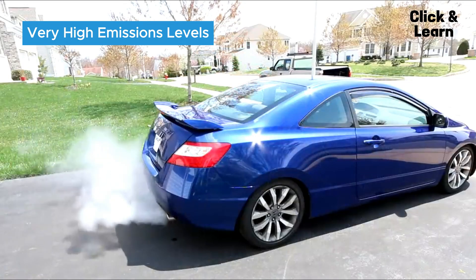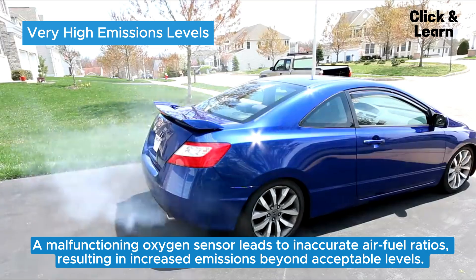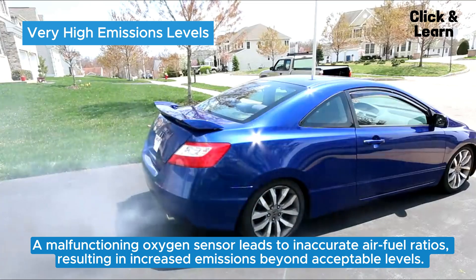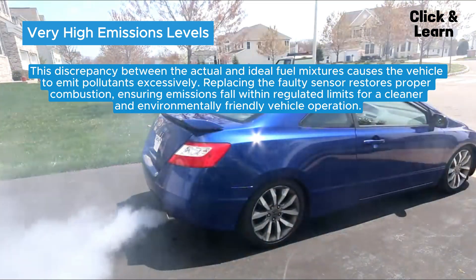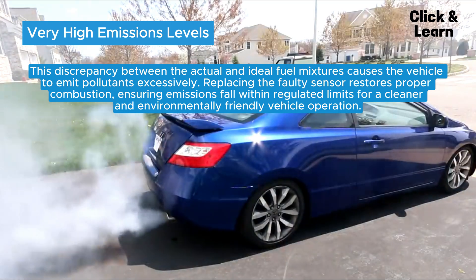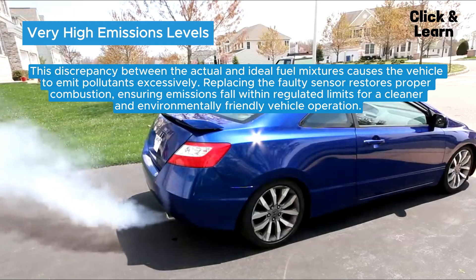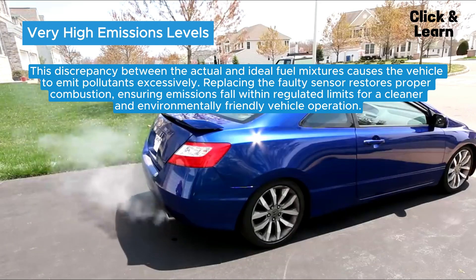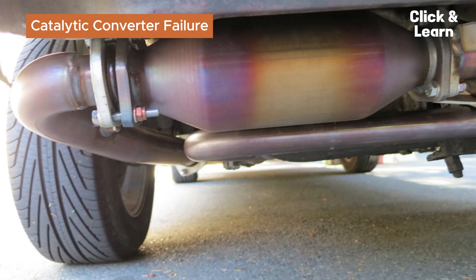Very high emissions levels. A malfunctioning oxygen sensor leads to inaccurate air-fuel ratios, resulting in increased emissions beyond acceptable levels. This discrepancy between the actual and ideal fuel mixtures causes the vehicle to emit pollutants excessively. Replacing the faulty sensor restores proper combustion, ensuring emissions fall within regulated limits for a cleaner and environmentally friendly vehicle operation.